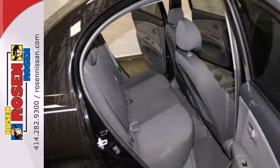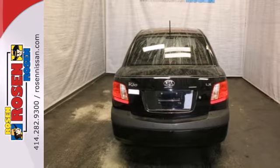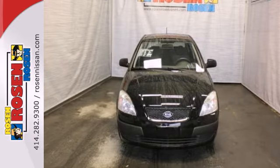Whether you're looking for an economical car for your commute or safe and reliable transportation for your family, the versatile Rio is a top choice. Critics agree that the Rio offers great value at an unbeatable price.